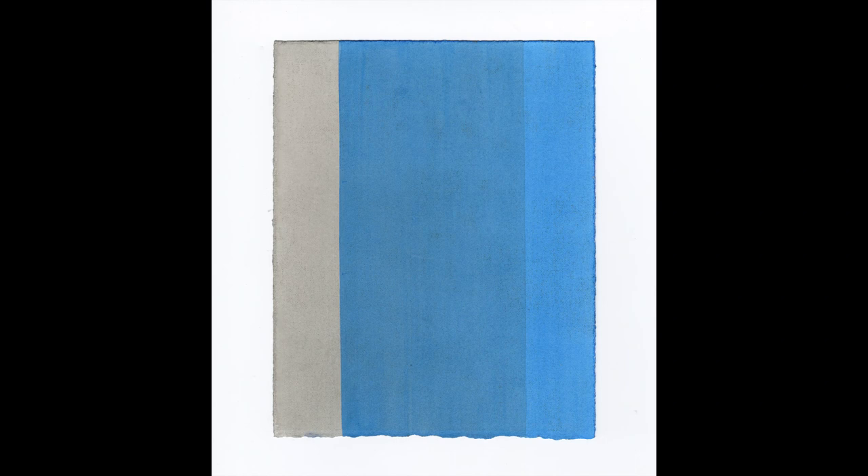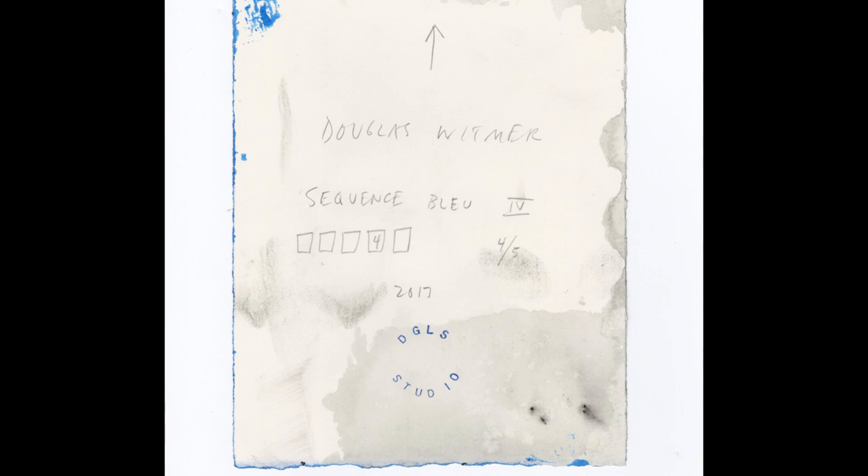One of the colors that stayed on the table almost the whole year was this beautiful kind of transparent royal blue. It's a color that I just love, and I just kept coming back to it. So in the fall of 2017, I just wanted to focus on that color a little more for something — a deeper involvement.